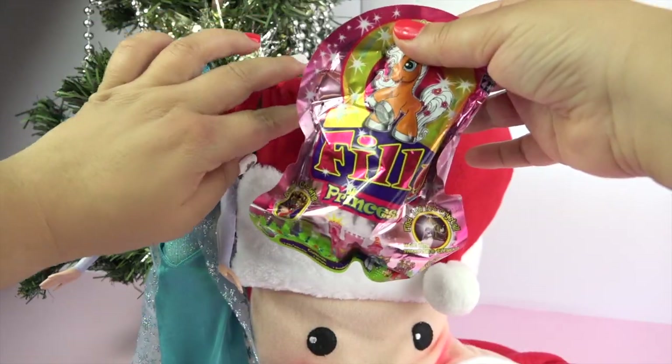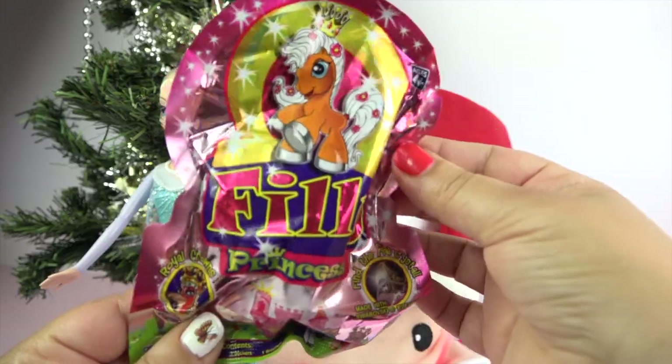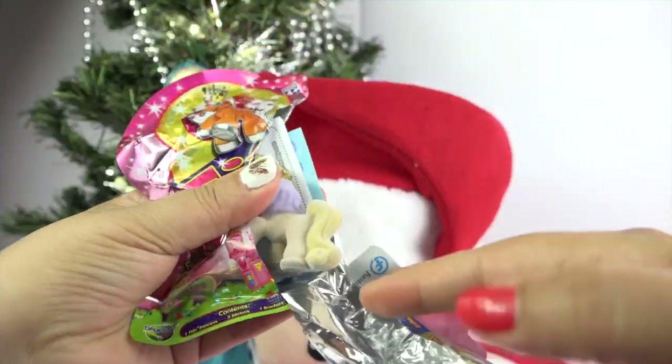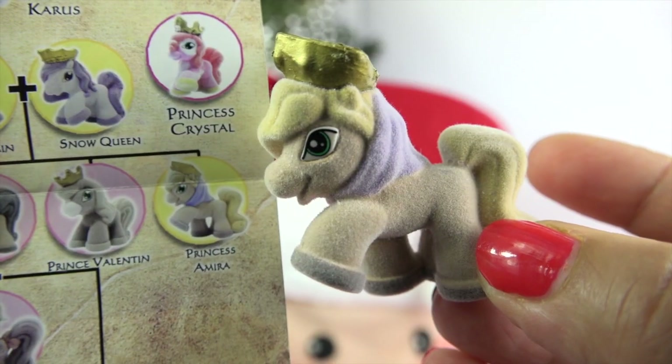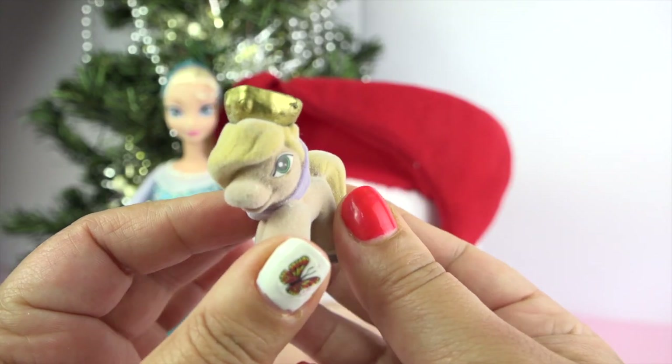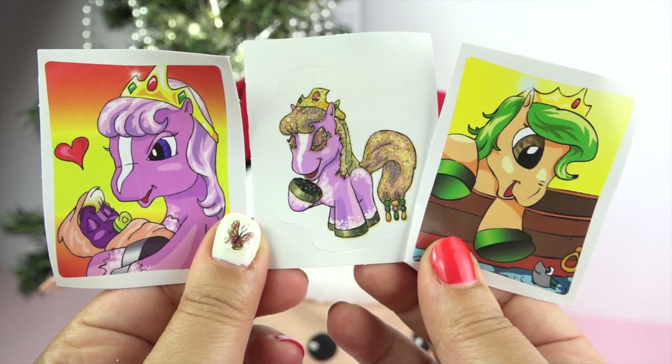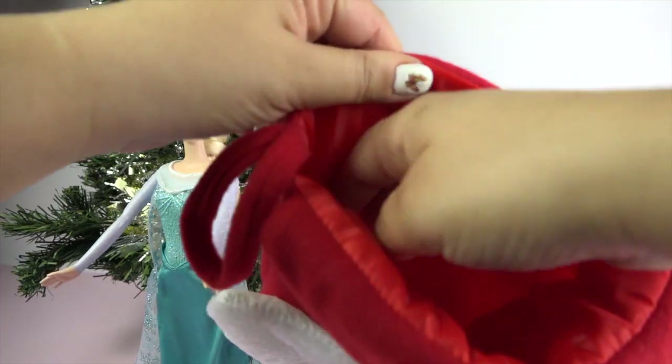Okay, what's next? Yay, some Filly Princess — we can never have enough Filly Princess. And her name is Princess Amira. Hello, Princess Amira. And we also get three stickers.